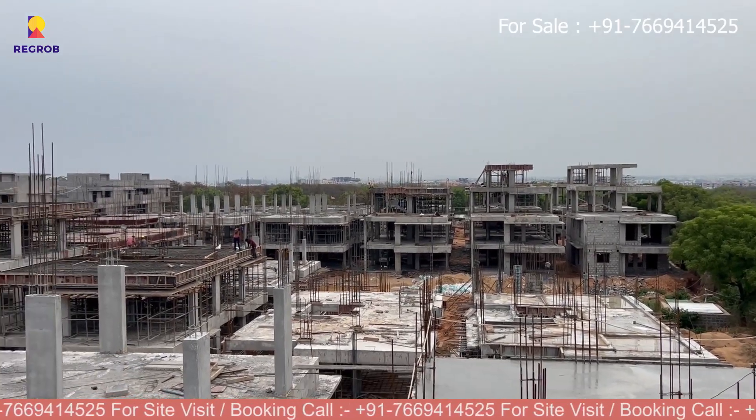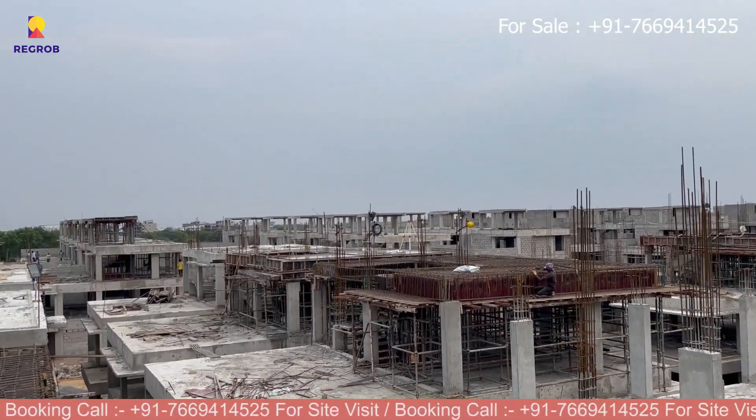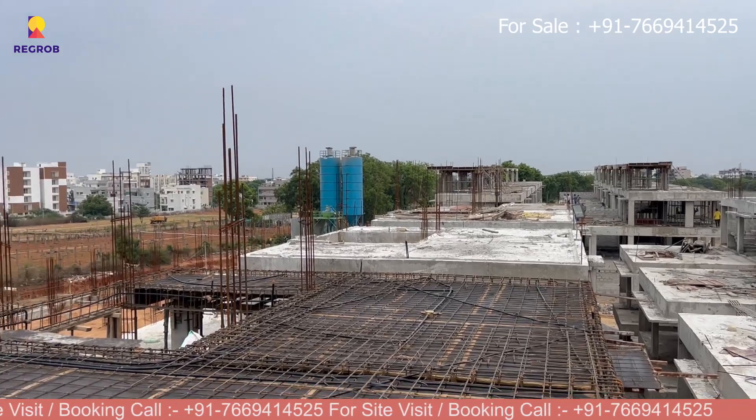Friends, if you are looking to buy a villa in this project for self-use or for investment, you can call our property expert at the number given below in the description. Thank you.